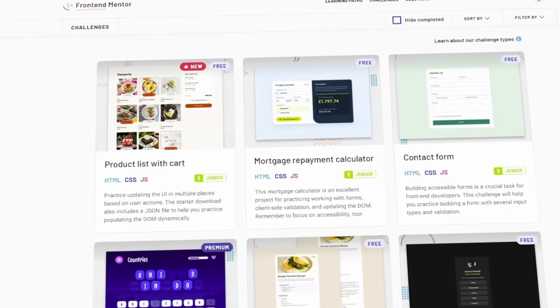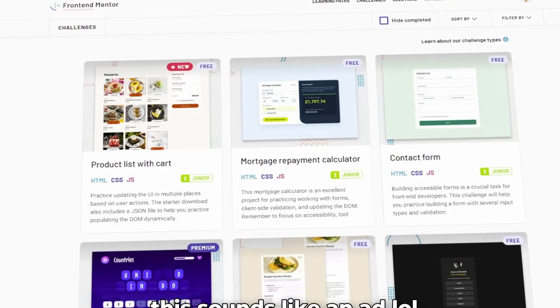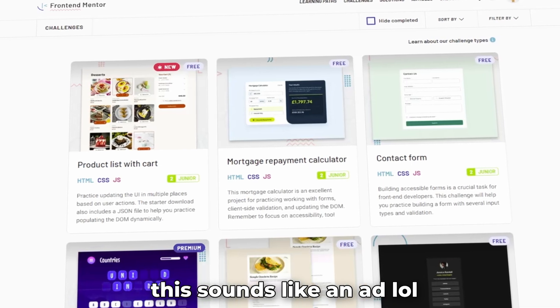I would use Frontend Mentor for this. Frontend Mentor is a website where you can build frontend projects given a design and guidelines. It's really important to build projects using HTML, CSS, and JavaScript before you move on to a framework like React. Later on, you'll rebuild these websites using React, and that'll help you understand why we use a UI framework.